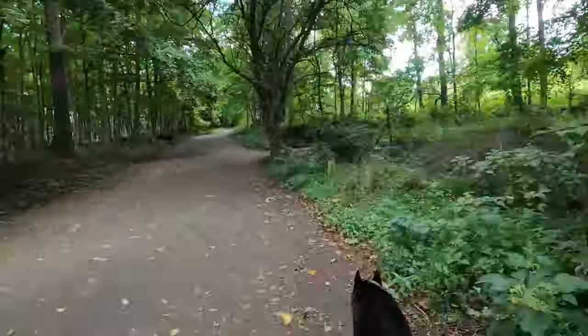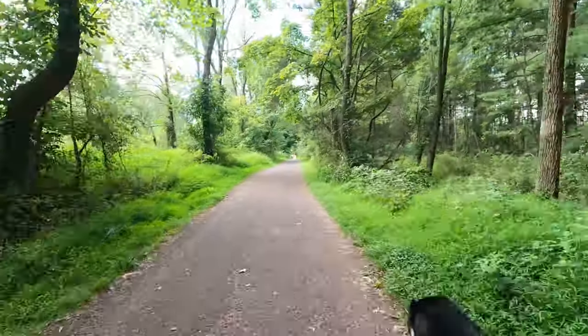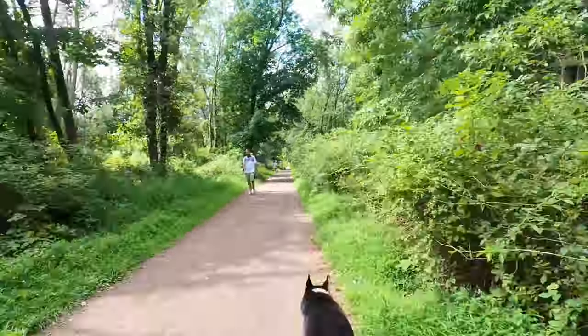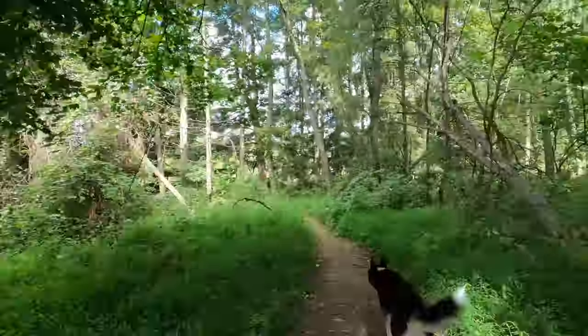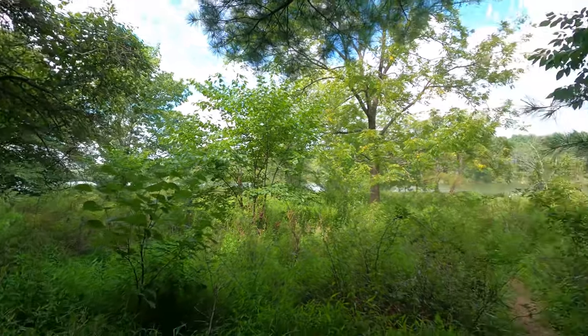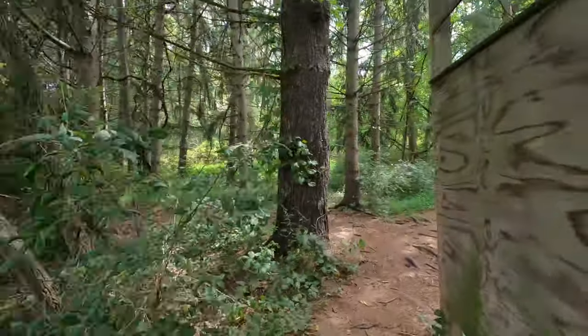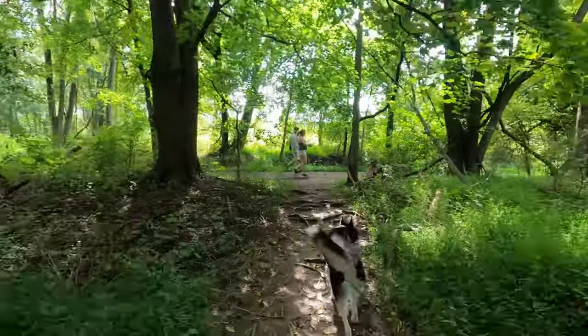Some of the most common wildlife throughout this park are Canadian geese, mallards, deer, raccoons, several species of turtle, and as we saw, occasional blue herrings. This used to be home to a family of bobcats, but I don't think anyone has seen them in some time, but you never know.